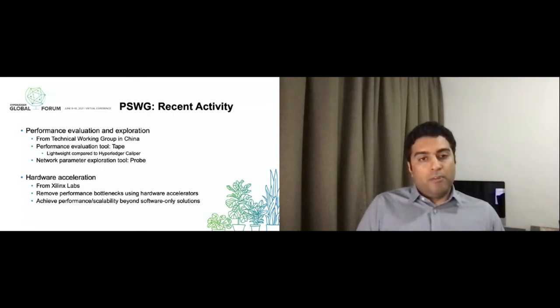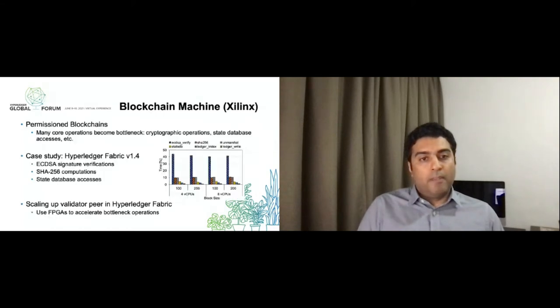A few months ago, we started a project named Blockchain Machine at Xilinx. The aim was to look into permissioned blockchains and see what kind of bottlenecks appear. If you look at public blockchains like Bitcoin and Ethereum, they are already using specialized hardware — Bitcoin is dominated by ASICs, Ethereum by GPUs — to achieve much higher hash rates necessary for proof-of-work consensus. But in permissioned blockchains, the consensus mechanism does not use proof-of-work, which means the bottleneck shifts from consensus to the validation nodes. The validation nodes share many core operations such as cryptographic operations and accesses to a database that holds the global state of the network, and these operations become the bottleneck.